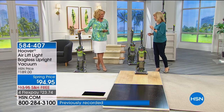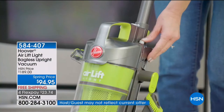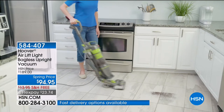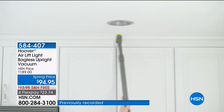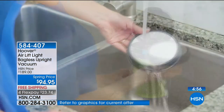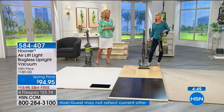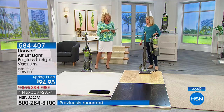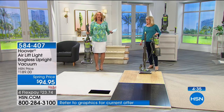The reviews say it all: one person said 'the stairs and furniture are a breeze now.' Another said 'excellent value for the money' — and that was at $189, not $94.95. Another called it 'little but mighty' — you don't need a big clunky heavy vacuum to get full power. I'm picking it up with one finger. When you take the canister off, it weighs nine pounds, which makes it easy to take up your stairs while leaving the base behind.